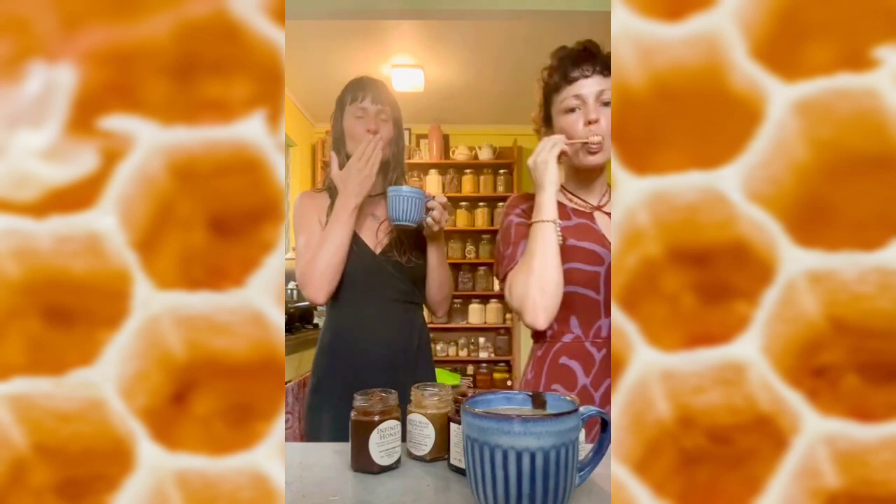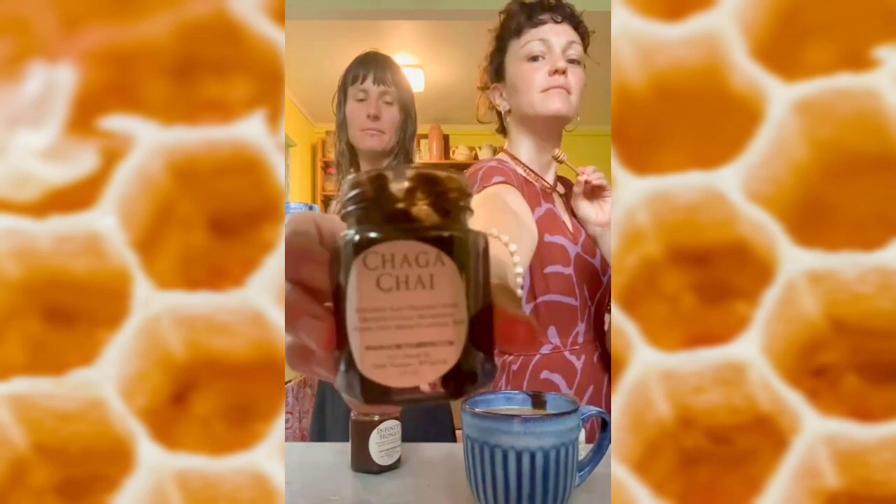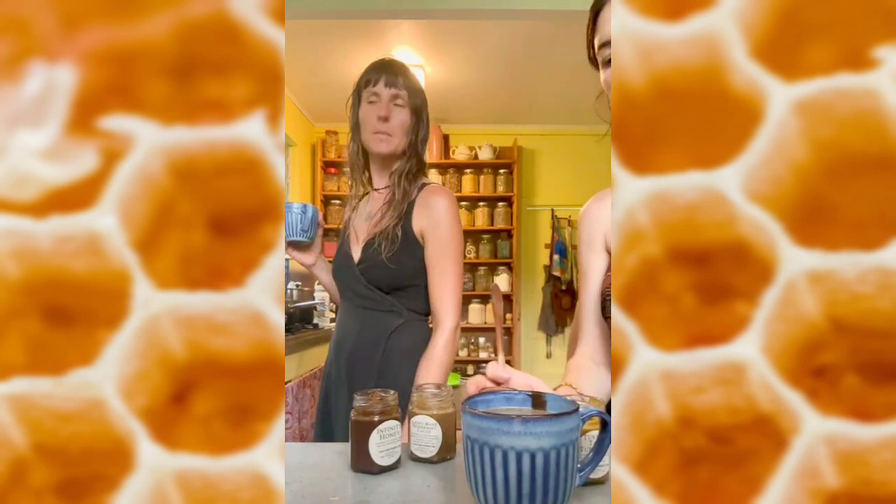Love you honey. Thank you. What was everyone's favorite? Chaga chai. Definitely the Lion's Mane. Mine was the Lion's Mane peppermint. I think the chaga chai and the turkey tail turmeric as well.